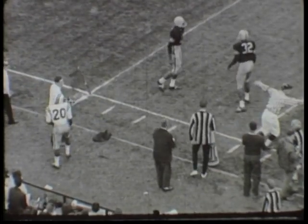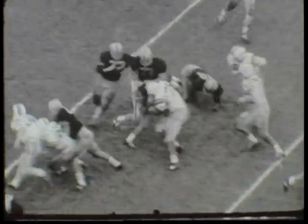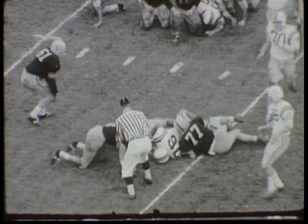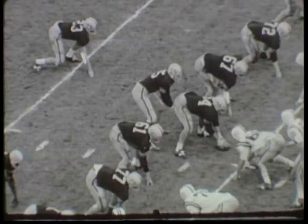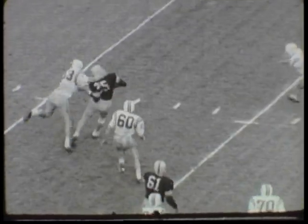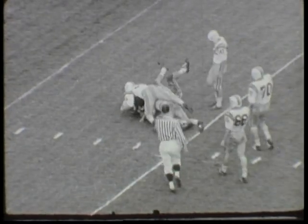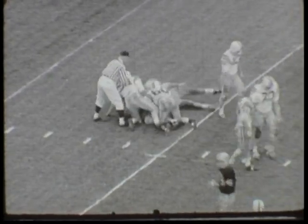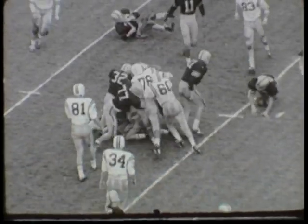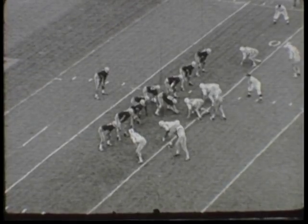So the Hawkeyes take over on the 13-yard line, first and 10. Fred Riddle at quarterback hands it over to Sherman, and Sherman picks up a single yard. So it's second and about 8-and-a-half. Riddle to his left, Mike Riley helps him out on a block, but Fred is snowed in for a loss of about 7 yards, and it'll be third and 15 on the Iowa 7. Riddle hands to Greer, and Greer smacks into the left guard position for a gain of 2, making it 4th and 13 on the Iowa 9-yard line.